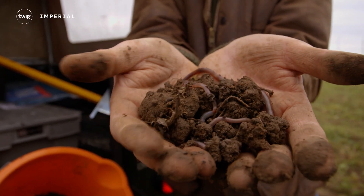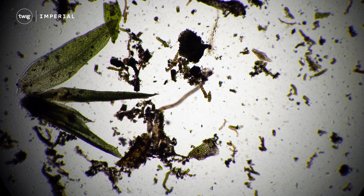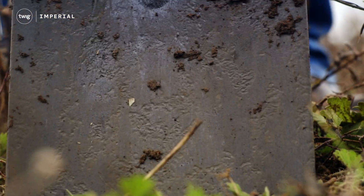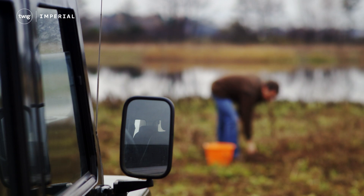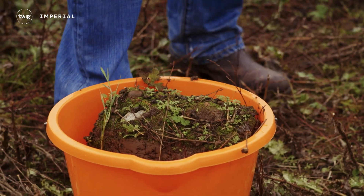Soil not only stores water, but it is also home to an enormous ecosystem. Many of the organisms that live in this ecosystem keep the soil healthy. Often, soil health is examined through digging, which can be harmful to the organisms living in it.